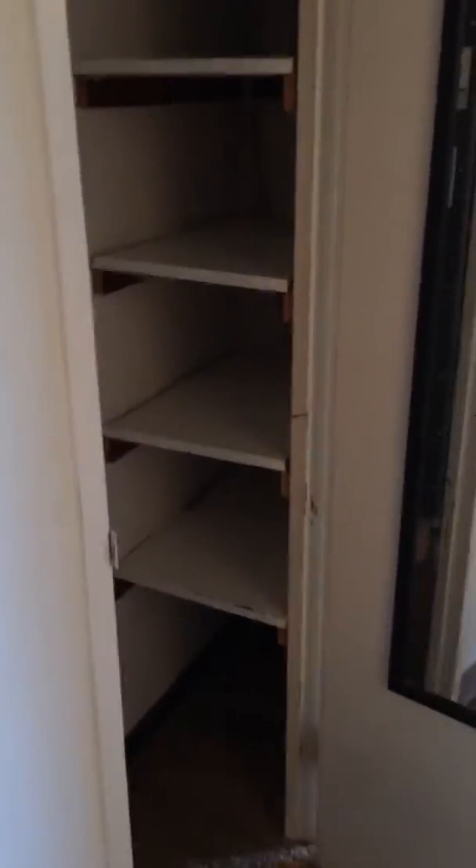This is also where the furnace is, but you also get the built-in shelves — a little linen closet. And then back here goes into the bedroom.